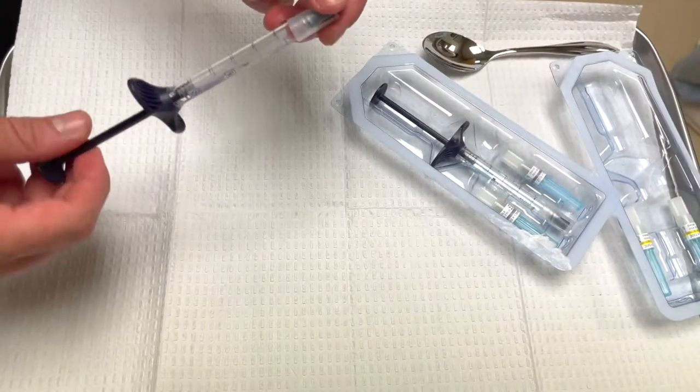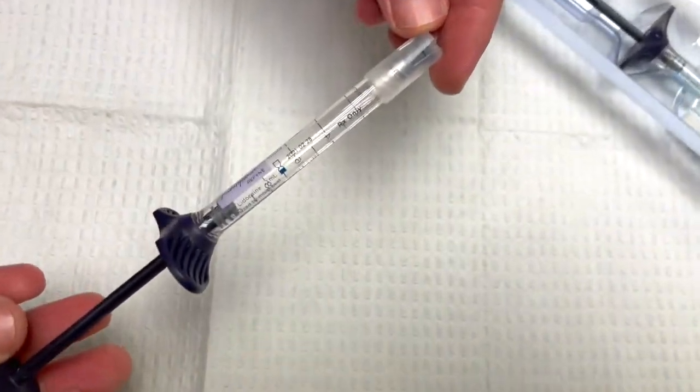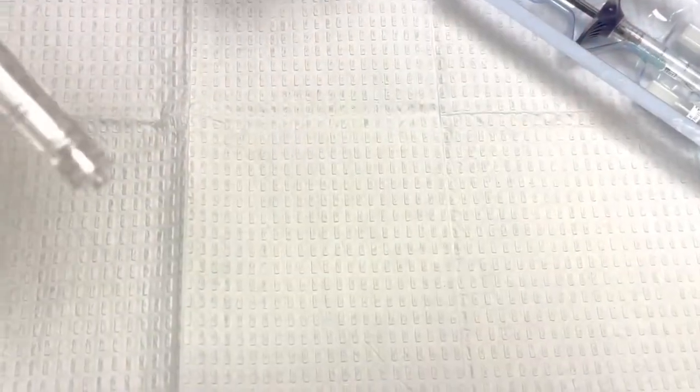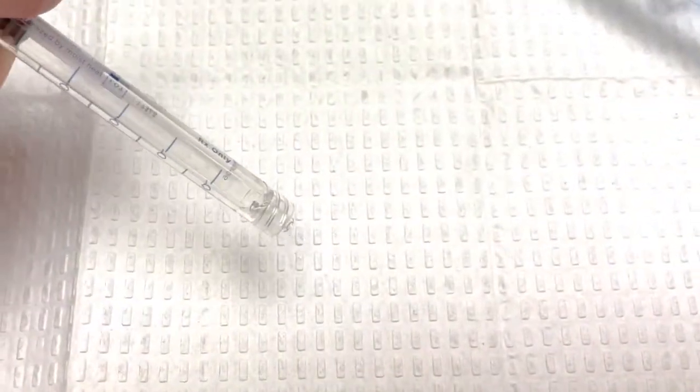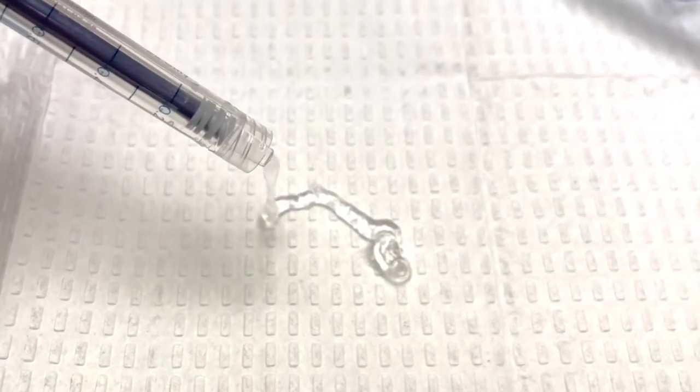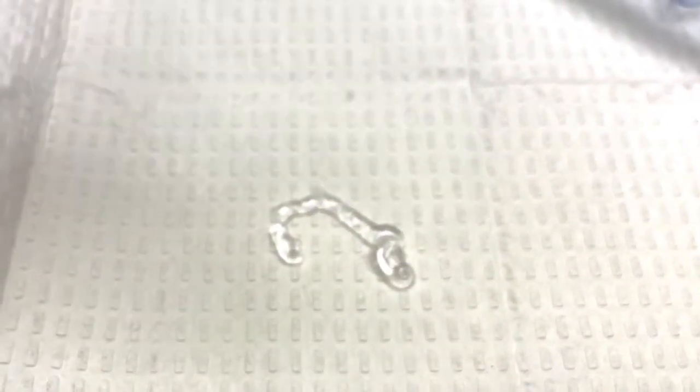Hyaluronic acid fillers come in syringes that are 1 ml. Now if you think about it, 1 ml is really not that much in volume. Now if you have a couple areas of minor volume deficiency, this may be appropriate for replenishing volume in those areas.